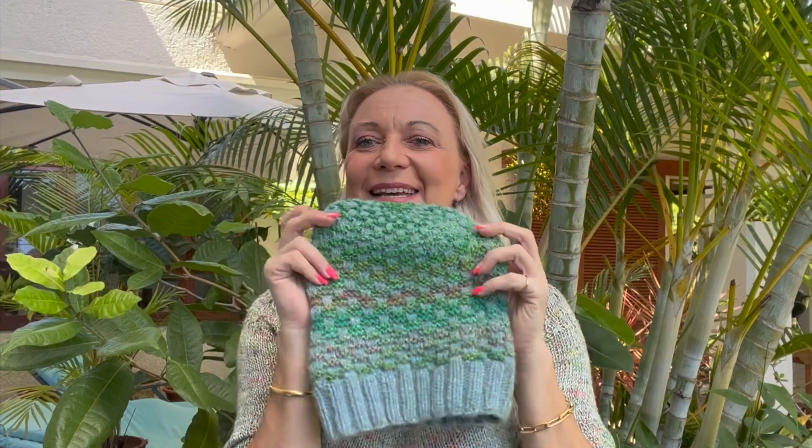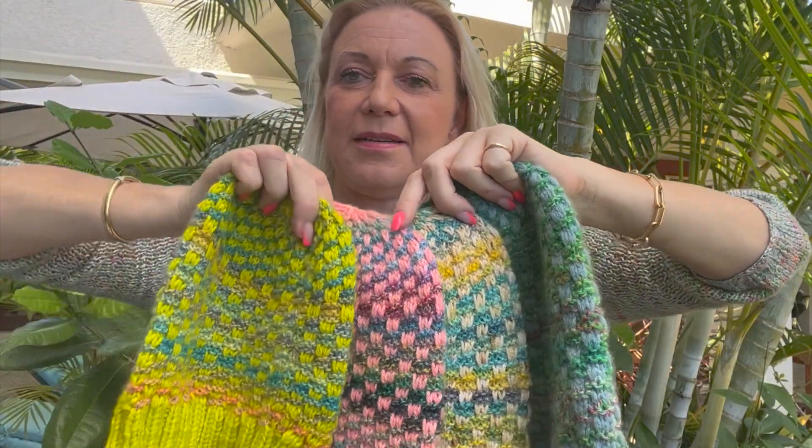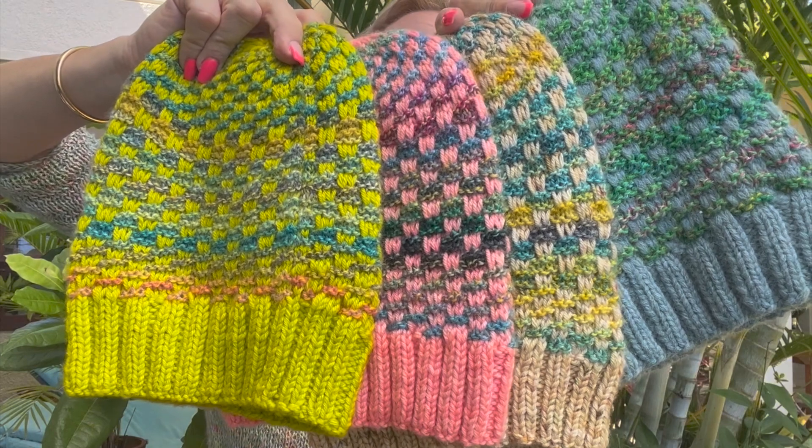The name of the new pattern is Rainbow Stairs. My small son looked at the colors and said it looks like stairs going up to the top of a rainbow, so the name is Rainbow Stairs. Let me show you all the hats together again. Please comment below which color combination you like most for a chance to win a free pattern, and I'll reply to everyone in the comments.